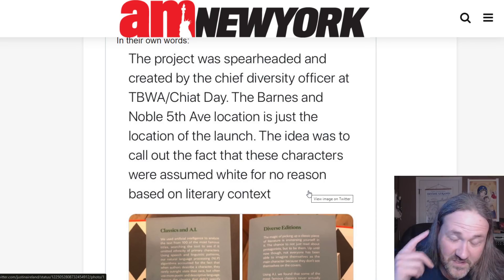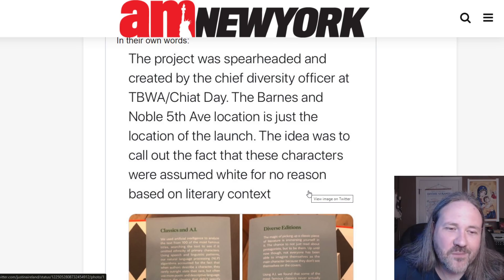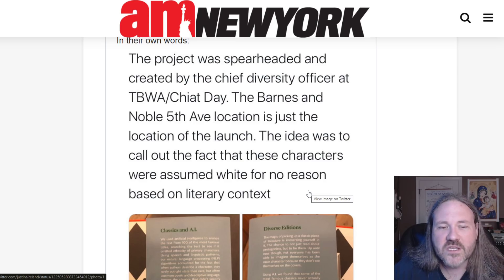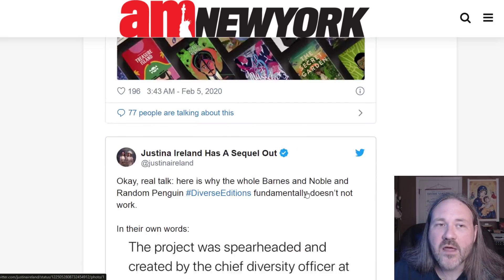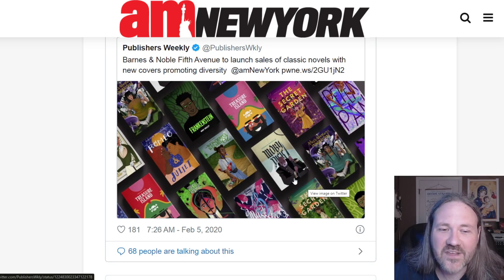Now I'm going to read this little statement right here: this project was spearheaded and created by the chief diversity officer at TBWA/Chiat Day. There should never be a chief diversity officer at your company — if there is, you've got corporate cancer. The idea was to call out the fact that these characters were assumed white for no reason based on literary context. Is that true? No, that's actually a lie. These characters are white based on literary context. Just think about Romeo and Juliet — they are explicitly Italian. These are not Africans living in an Italian town. They're Italians — named Mercutio, Romeo, and Juliet. This doesn't take place in Africa or anything like that.